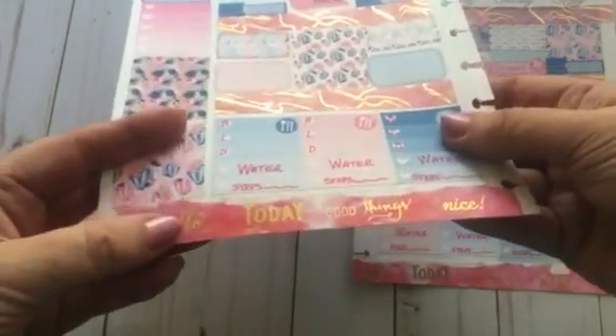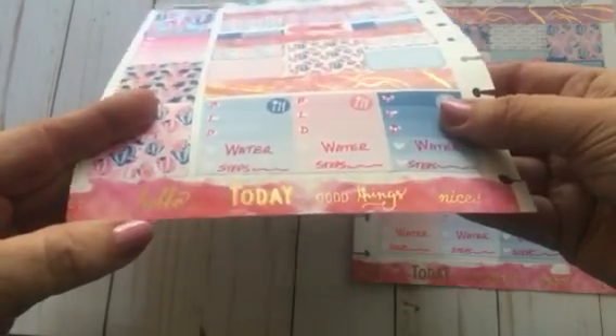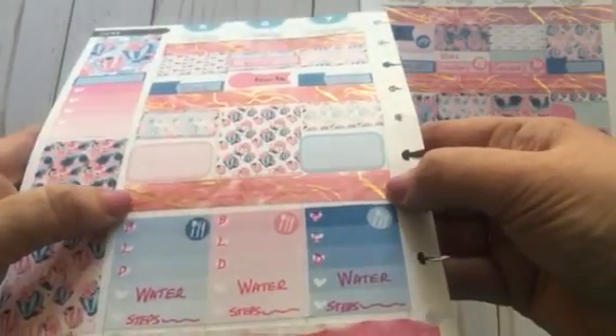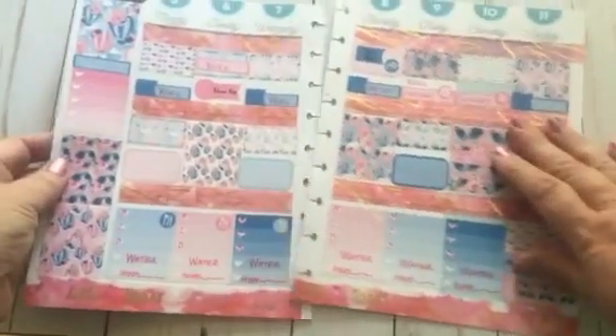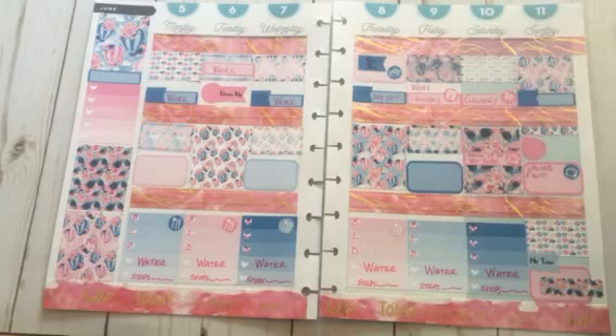The washi I put down is from the huge Recollections box kit that Michael's sold — it says 'Hello Today,' 'Good Things,' and 'Nice.' Then I used the coordinating pink and gold marbled washi for the rest of the page and just really went to town and filled up the boxes.